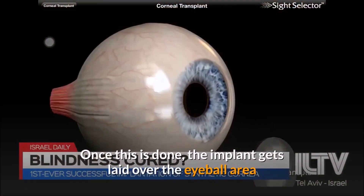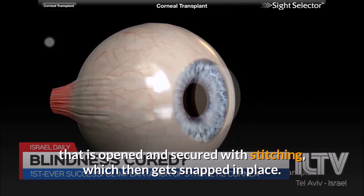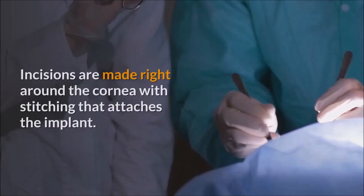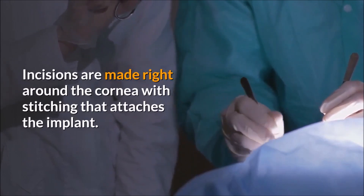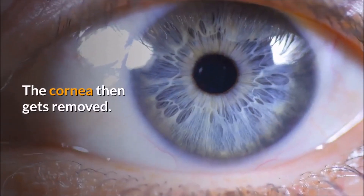Once this is done, the implant gets laid over the eyeball area that is opened and secured with stitching, which then gets snapped in place. Incisions are made right around the cornea with stitching that attaches the implant. The cornea then gets removed.